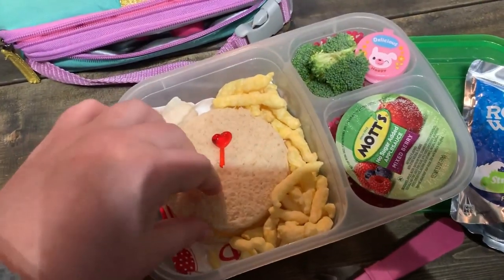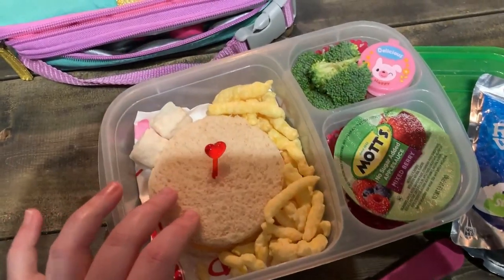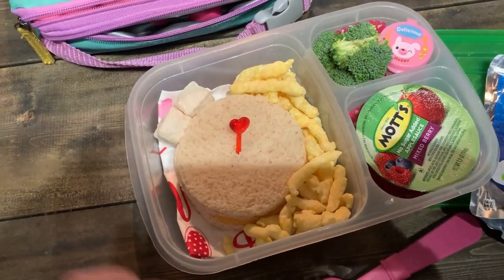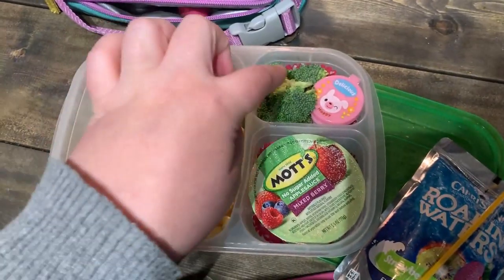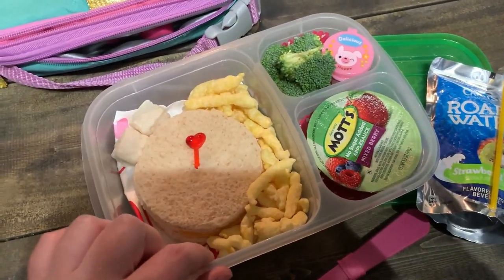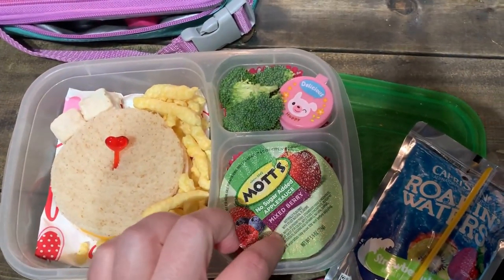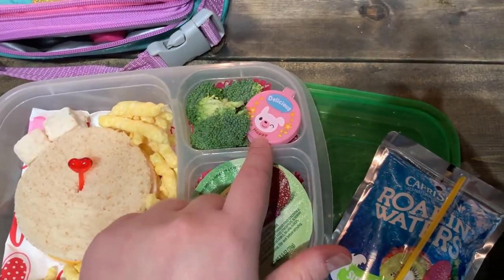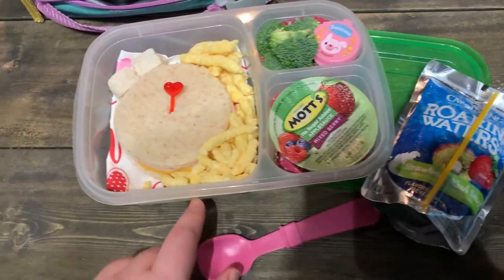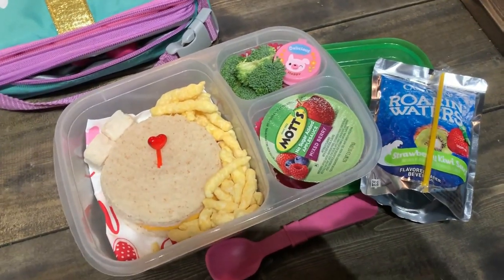For lunch today she has a turkey and cheese sandwich with a little bit of light mayo on whole wheat bread. I cut it out with a circle cookie cutter to make it a little cuter and to get rid of the crust because she doesn't like it. I stuck a little pick inside to make it a little more Valentine festive. She also has a Valentine heart napkin, two pink cupcake liners, some Simply Cheetos white cheddar, Rice Krispie Treat white chocolate poppers, Mott's no sugar added applesauce in the McIntosh apple flavor, some fresh broccoli with homemade ranch, and a Roar and Water strawberry kiwi surf with a spoon for her Mott's. It is crazy chaotic here this morning, but that is what we have — we will see you guys next time.